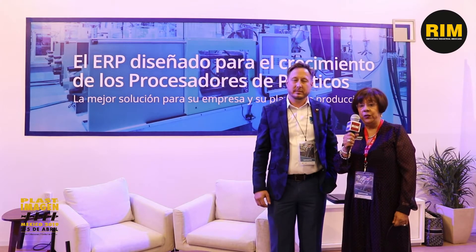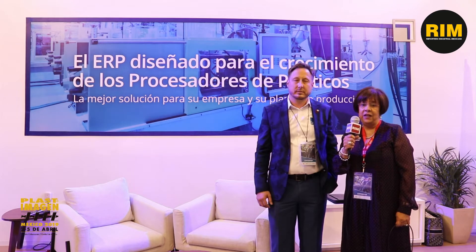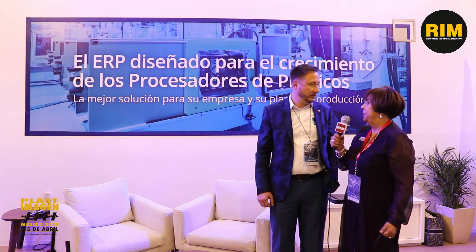We met with Mr. Rick Dunn, associate of the company SciFrame, who will talk about his ERP today. What can you tell us about your product?